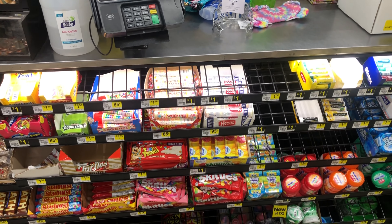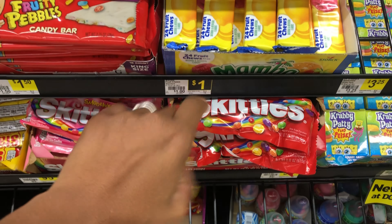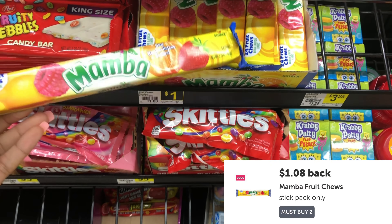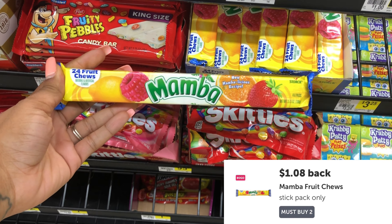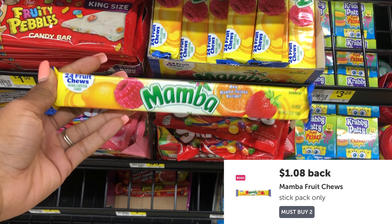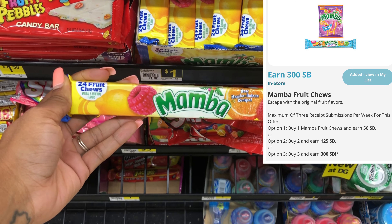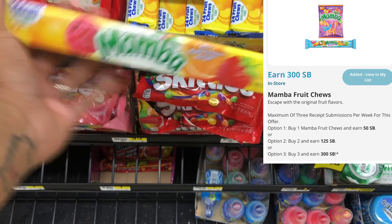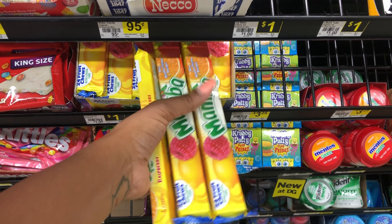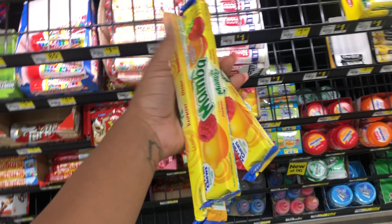I'm over here by the front cash registers where the candy is. I'm going to pick up three of these Mambas — they're priced at a dollar. On Ibotta we have a rebate where when you buy two you get back a dollar and eight cents. On Swagbucks we have an offer for 300 Swagbucks or three dollars back, so that's going to make these a money maker and a great filler item to help get to that $25 limit.